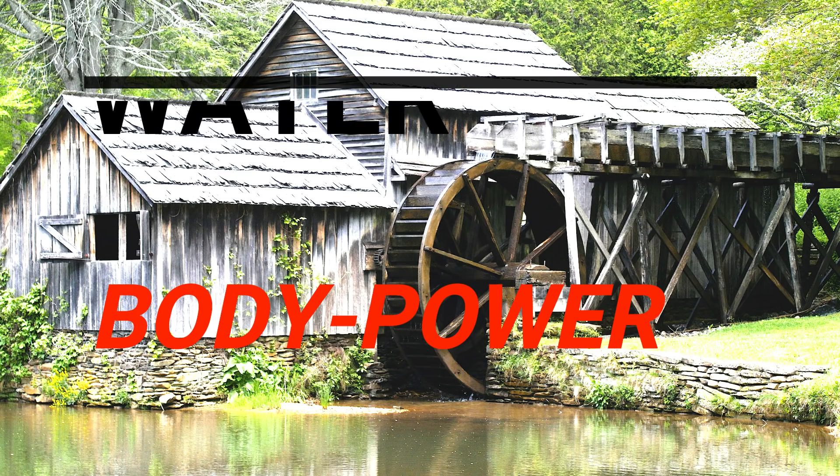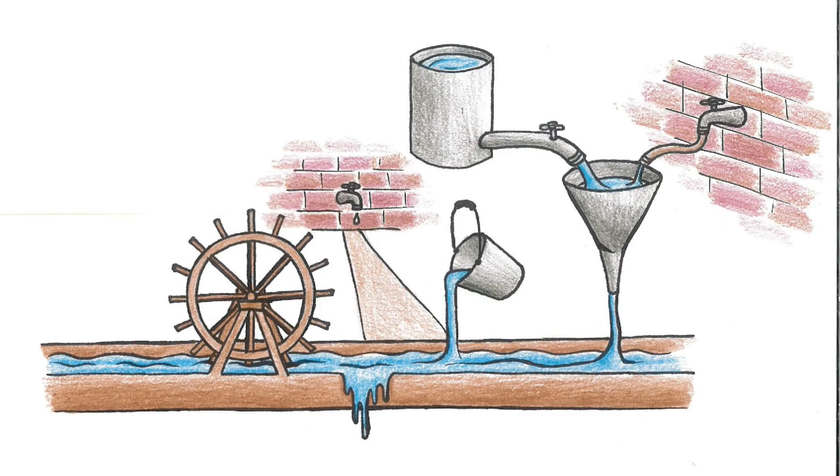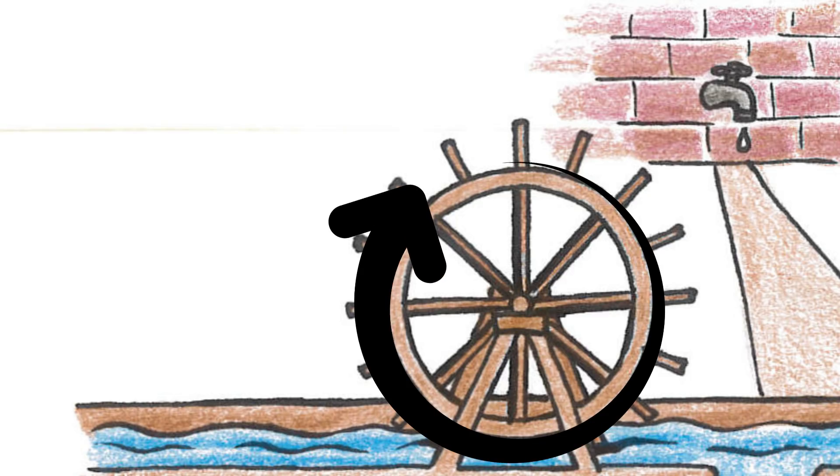To illustrate the different energy pathways, I've got this nifty diagram of a water wheel. How fast the wheel spins is how fast you are running, and you've got a few different tools at your disposal to spin that thing.